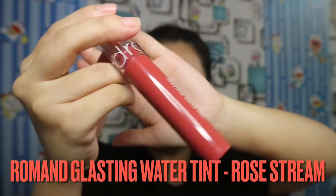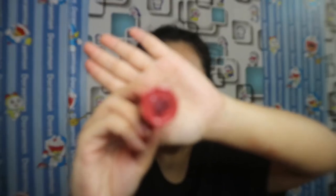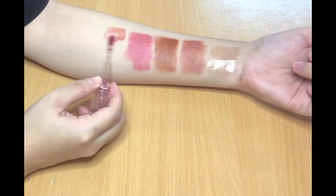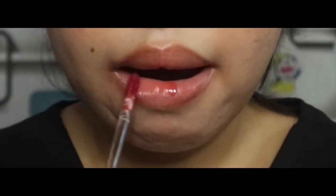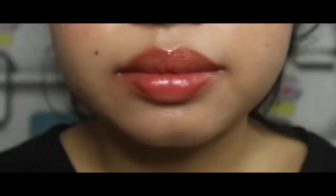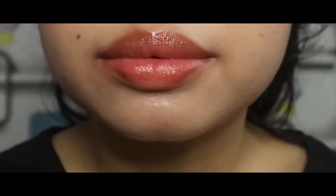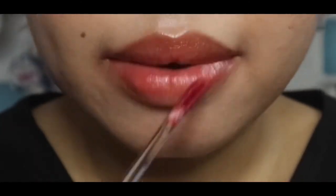The next one is a Glossy Lip Tint from Korea — it's Glossy Water Tint from Romance, the shade Rose Stream. It's a beautiful gloss with pigmented color. I can see it's more pigmented on my lips than the swatch on my arm. I live in Ho Chi Minh City — where I live is implementing social distancing according to government directives, and this is one of the reasons I shoot videos to pass the time. Let's build up some more layers with these beautiful colors.